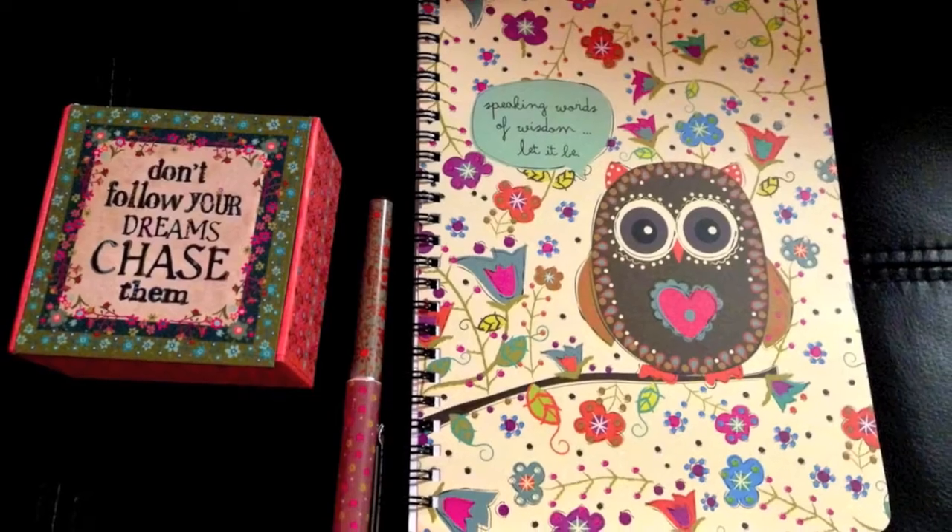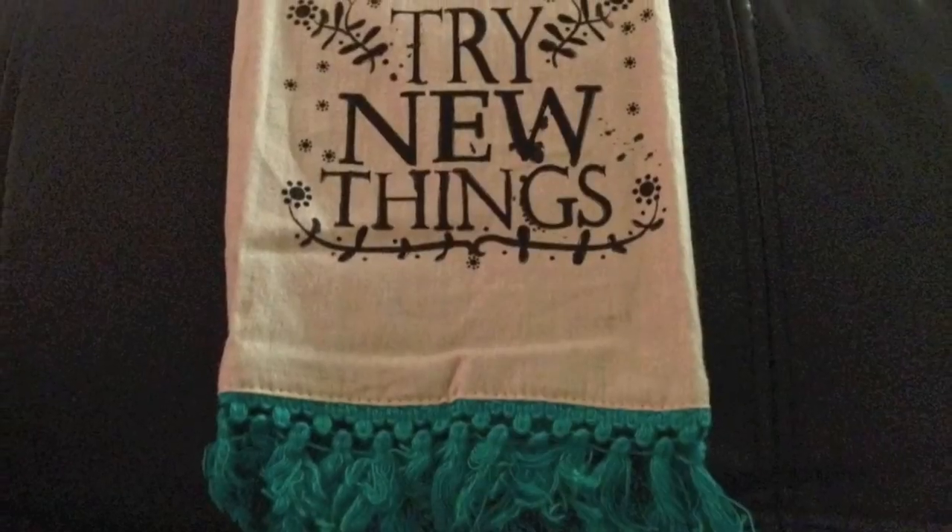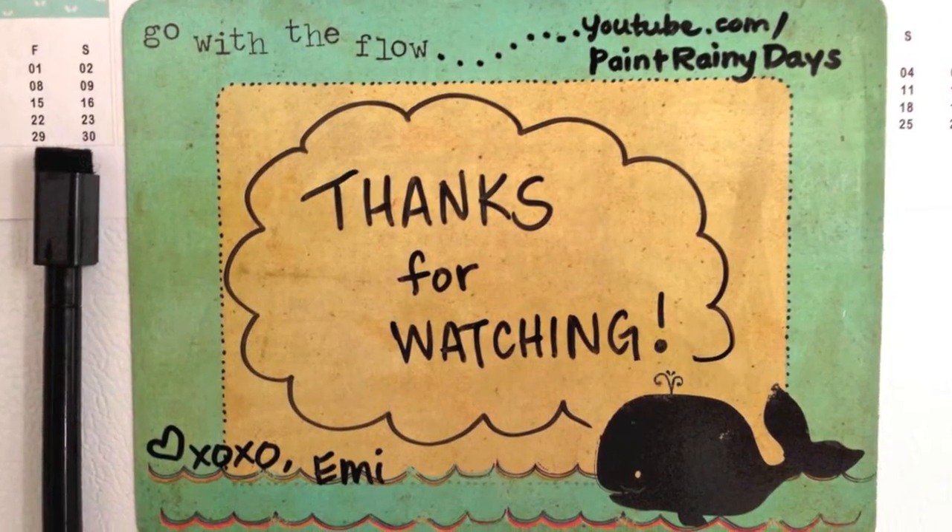That is all for the items I got with my order. I'll be showing you even more stuff I've collected from Natural Life from other boutiques and local stores. I'll be leaving links below this video, so check the description if you're interested in checking out Natural Life. Let me know how you like this video — thanks for watching!